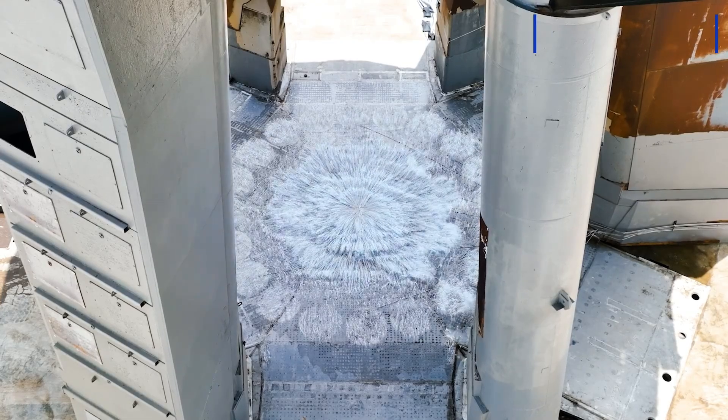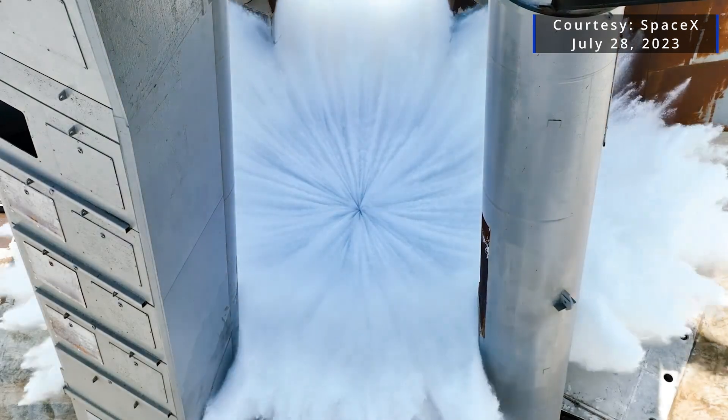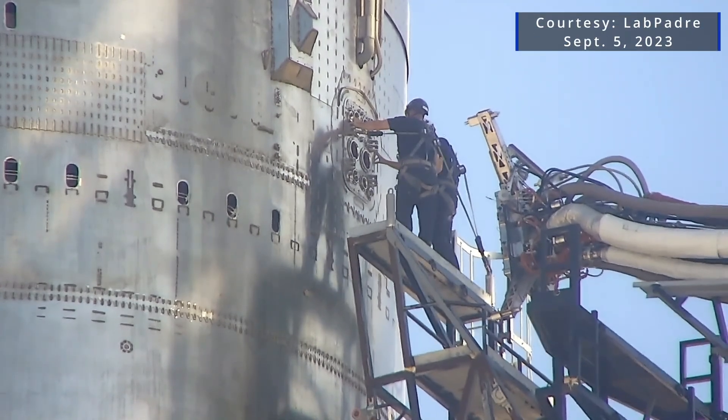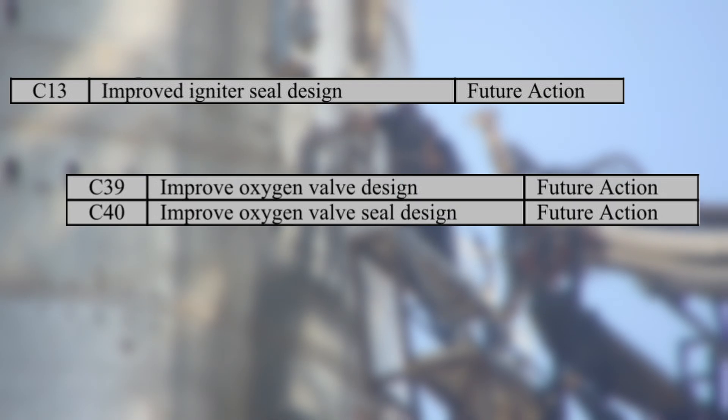Launch infrastructure was also addressed in the checklist. Improvements like the water-cooled pad deck are also complete. Musk says the six outstanding items, like improved igniter seal design and oxygen valve improvements, refer to later flights.